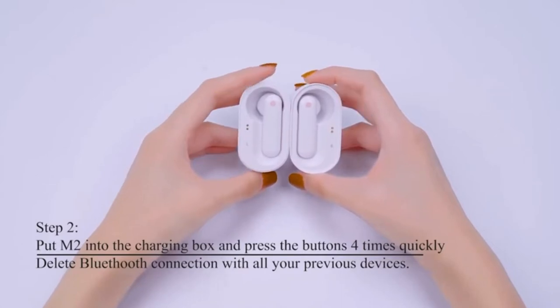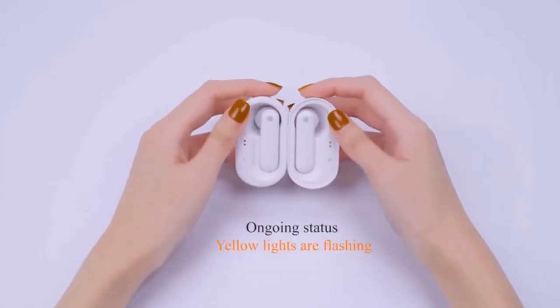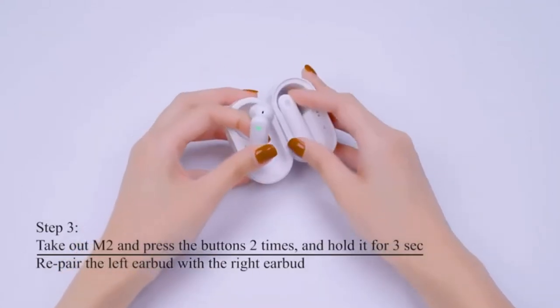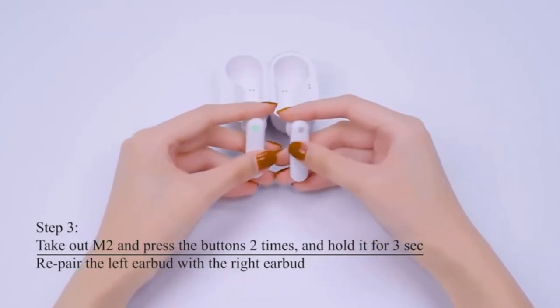One of the best gadgets for someone who enjoys traveling has to be translation earbuds. This subtle yet innovative product will help you understand what a foreigner or a local, depending on where you are, is saying without having to use Google Translate. Knowing the importance of high-quality headphones, we did some market research and created a list of the best translation earbuds.